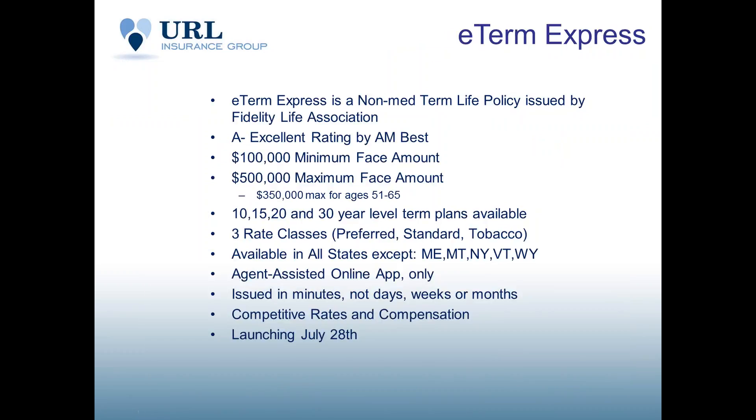Many of you may be familiar with Fidelity or may be appointed with Fidelity, but this is a new product that would not be on existing contracts. It is a fairly exclusive product portfolio that we will be launching at the end of July. It is not available today, but at end of July the product will launch. You are getting in on the ground floor here today, learning about the product.